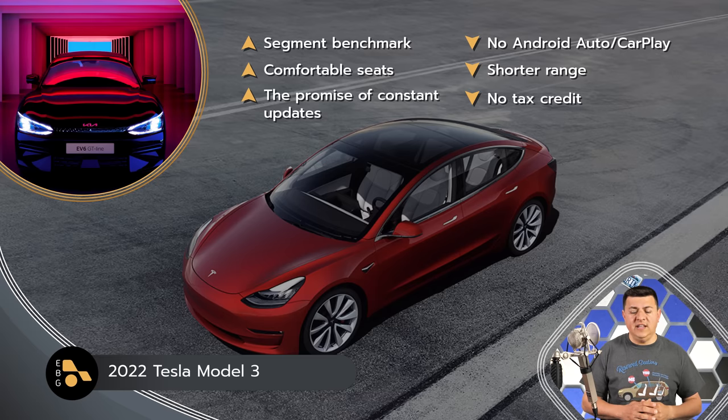Teslas can precondition the battery automatically when you navigate to a Supercharger, warming it in advance. That feature appears to be coming to the EV6 but isn't there yet. There is some variation in Supercharger versus Electrify America experience — the Tesla experience is smoother, but Electrify America is acceptable and improving. For Model 3 AWD, you're looking at $55,900 — $5,000 more than the Kia AWD — and of course no federal tax credit on Tesla.